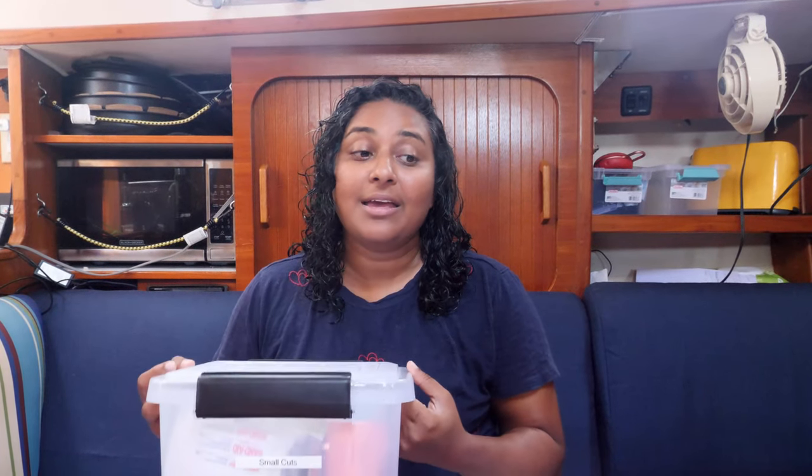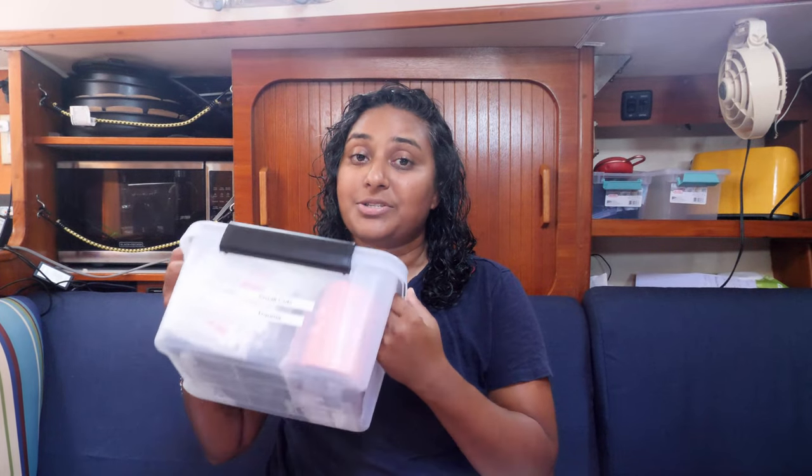As usual, we're jumping in with our medical kit — we won't be talking about any objects we don't actually have on our boat. Jumping into our small cuts and trauma box: the most common thing you'll have to do is fix a little boo-boo. You cut yourself on a boat project, it's not a big deal — you just need a band-aid. So simply get yourself some band-aids and some alcohol.